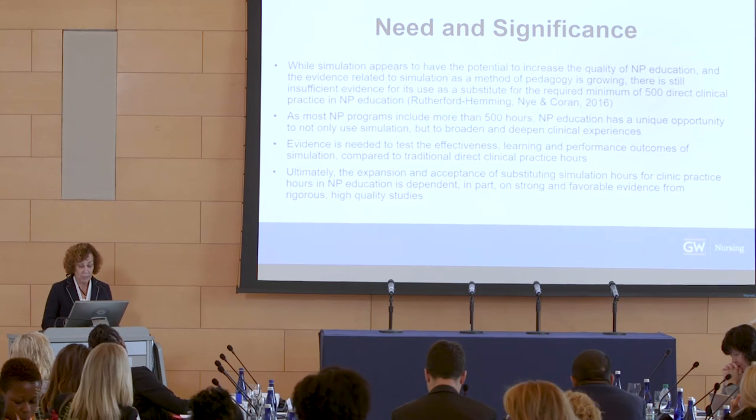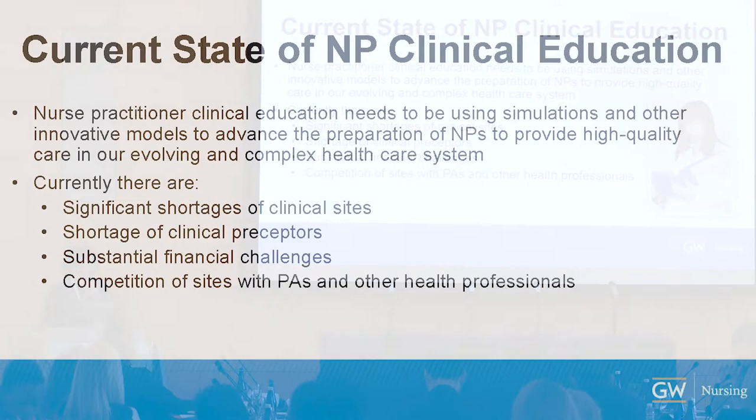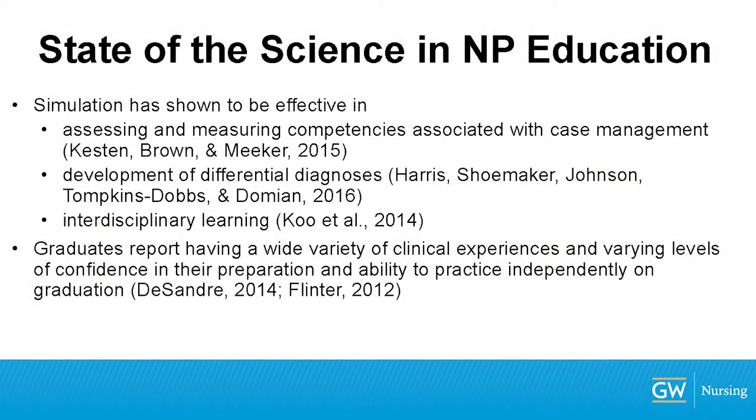Unfortunately, with graduate education we are in the same position — there's not enough evidence, and the needle doesn't move forward because there's no rigor. Yet many NP and graduate programs are using simulations. With shortages of clinical preceptors, competition with PAs and interns, hospitals using preceptors for their own orientees, and huge financial challenges, we've got to look at other ways. The state of the science is sparse — there's not a lot in NP or graduate education, though there's more in pre-licensure and medical education.